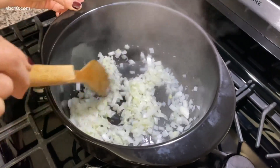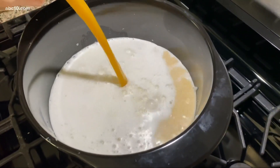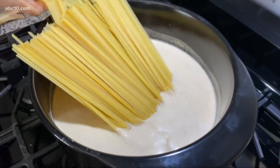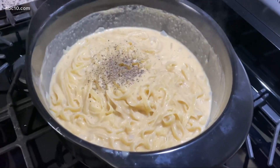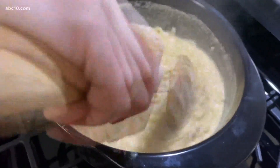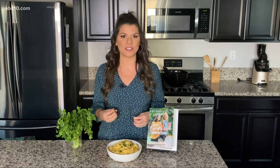Earlier I sautéed a little bit of garlic and onions, then added in some almond milk and veggie broth. What's great about this dish is the noodles actually cook in the sauce — you just add the noodles right in. You're only using one pot, which makes it a great weeknight meal because you only have one pot to clean up, and it's so easy and quick to do.